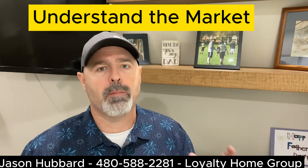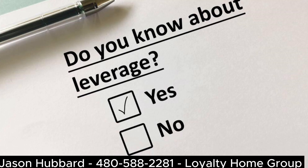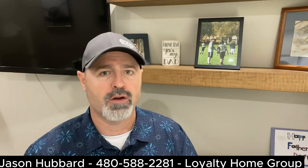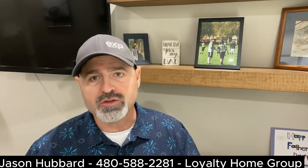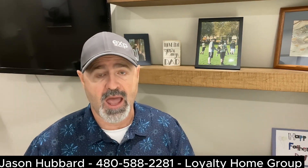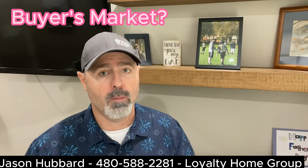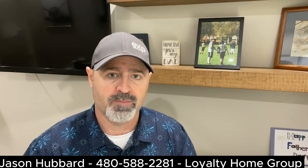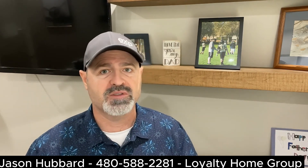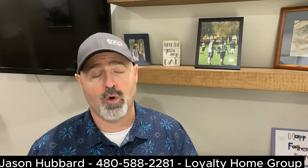First, understand the market. This is super important as leverage changes based on the market. Before you even start making offers, it's essential to have a solid understanding of the current real estate market in your desired area. You want to research the recent sales, the trends in the area, and the level of competition. Are you in a buyer's market where more houses are available, or are you in a seller's market where there are fewer homes available? Many markets have typical cycles that go throughout a normal year. This information will inform your approach.